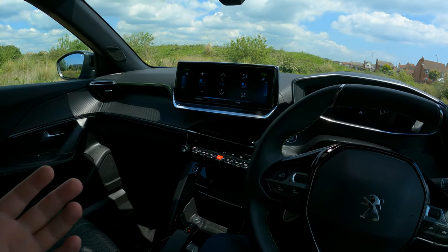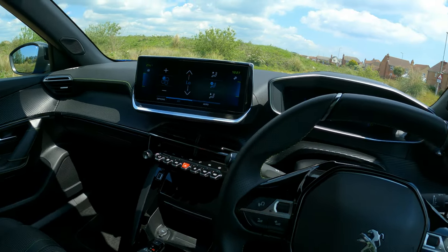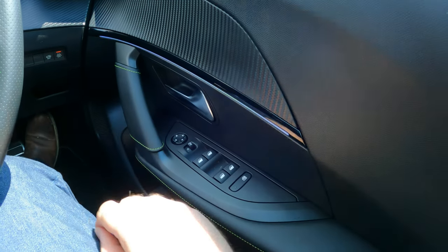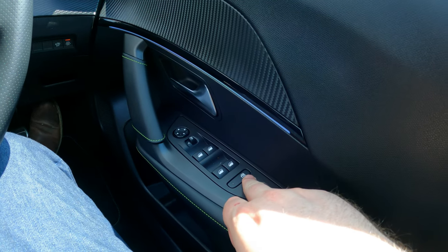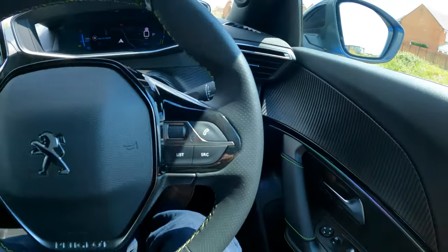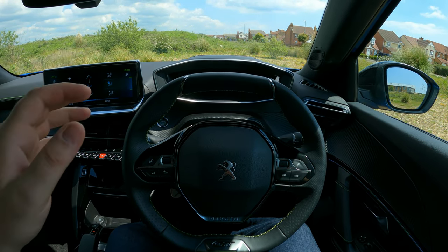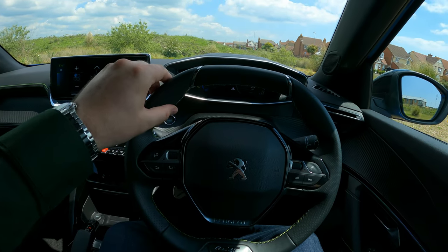Let's go through the controls. The driver controls are nicely laid out down here — you've got your mirrors, front windows, and you can lock out the rear windows as well. Lane assist and interior alarm are also down here. The steering wheel on this GT model has a leather-type finish with stitching — it's very very nice.